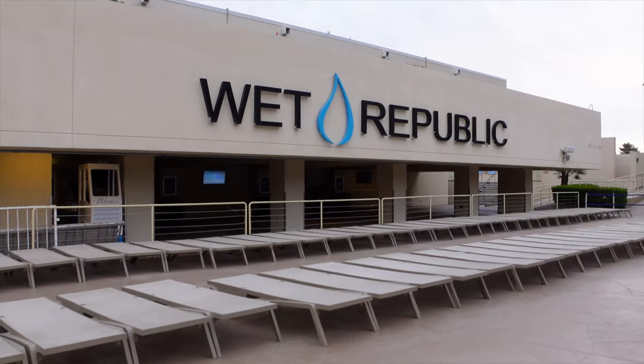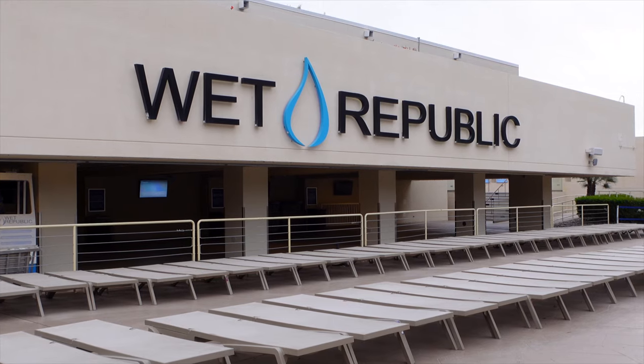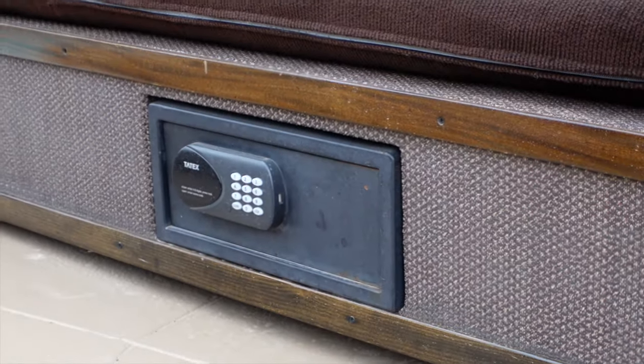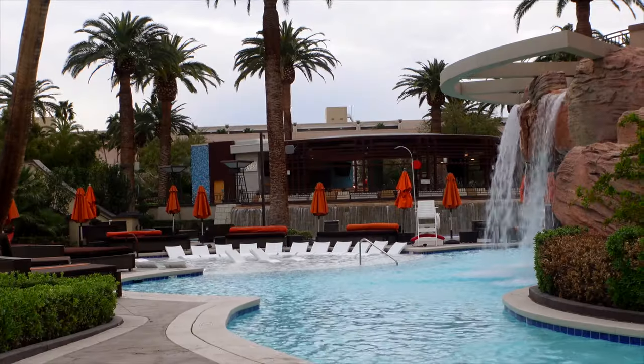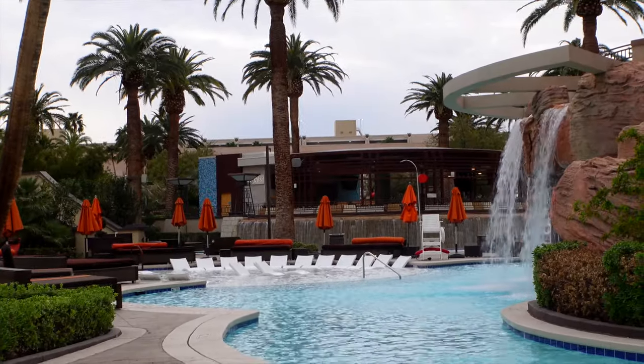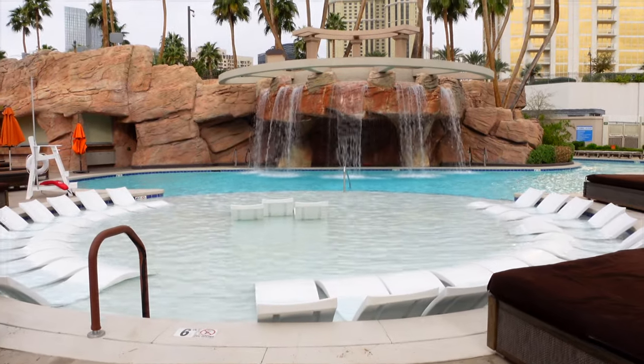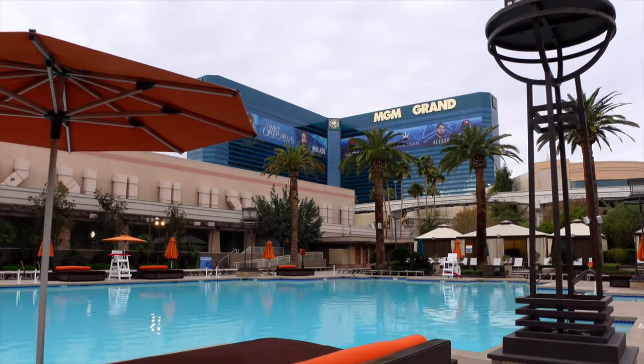Right in the corner of the lazy river is Wet Republic, in case you're looking for some day club vibes. A couple of personal favorite features: on some of the daybeds, there's actually a safe built underneath. And if you're in the lazy river, there's a little lagoon area with a bunch of cascading waterfalls and chairs in the water — that's going to be the place to go. Whether you're looking to laze around by a pool deck or in the actual lazy river, MGM Grand has got you covered at every single turn.